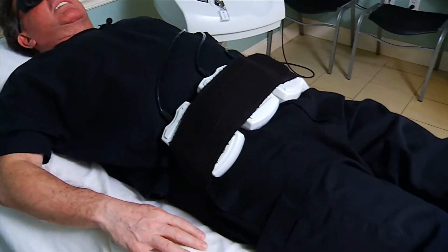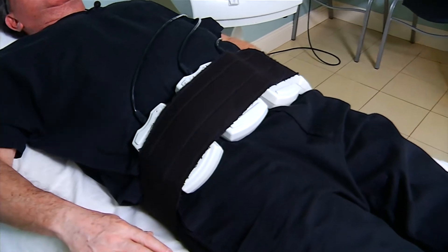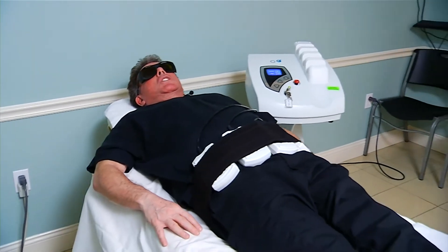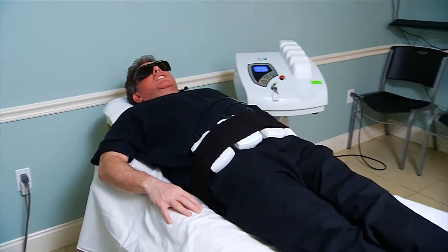The low-level laser is FDA approved for the reduction of the inches of abdominal circumference, which is our goal. After this procedure we need to do some sort of cardiovascular exercise.